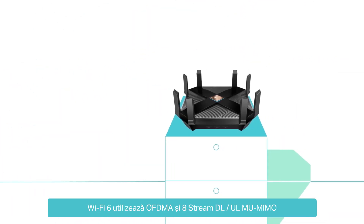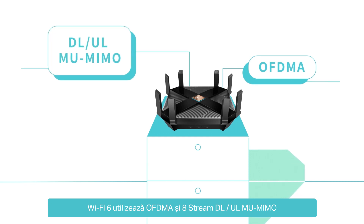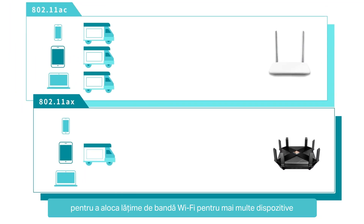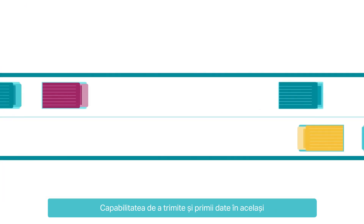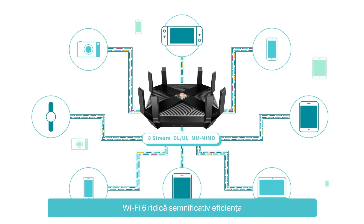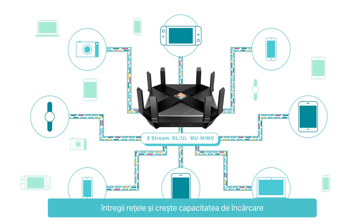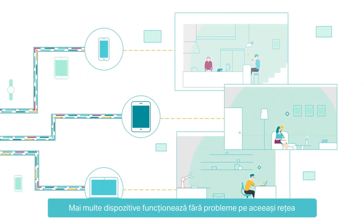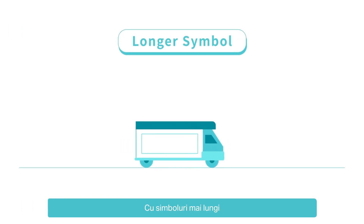Wi-Fi 6 utilizes OFDMA and 8-Stream Downlink-Uplink MU-MIMO to allocate Wi-Fi bandwidth to more devices. Able to send and receive data at the same time, Wi-Fi 6 greatly raises the efficiency of the whole network and increases loading capacity, so more devices work smoothly on the same network at the same time.